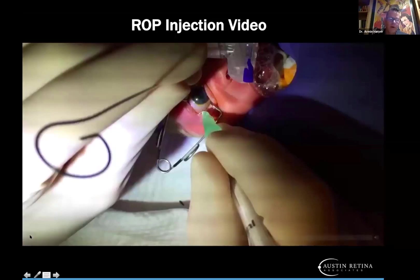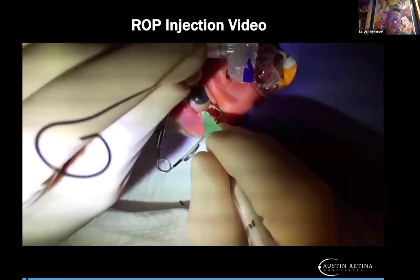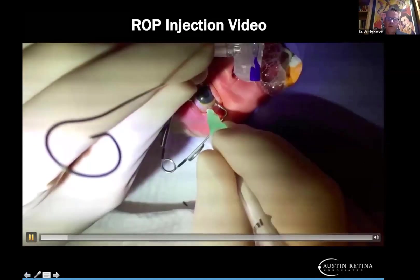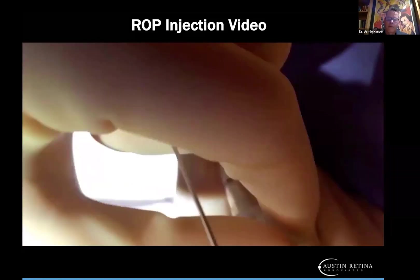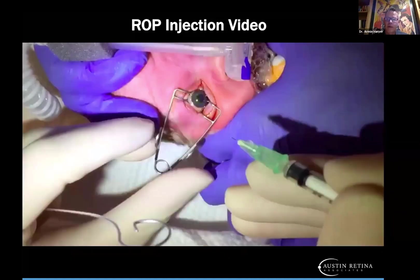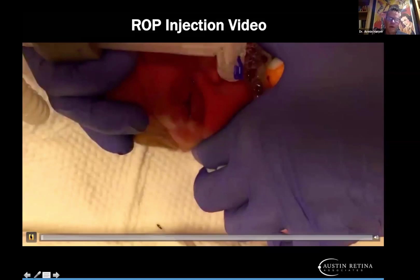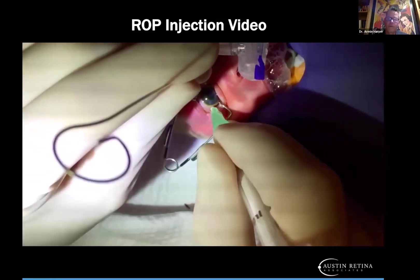Here's our ROP injection video. We place a little towel over the nose and mouth to prevent particulate from heading that way, then place another drop of betadine in the baby's eye. You can see that little short needle in this little syringe.